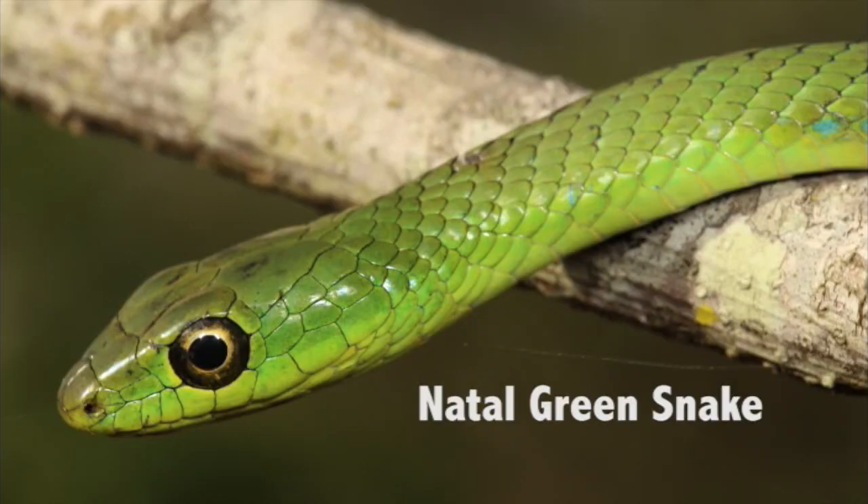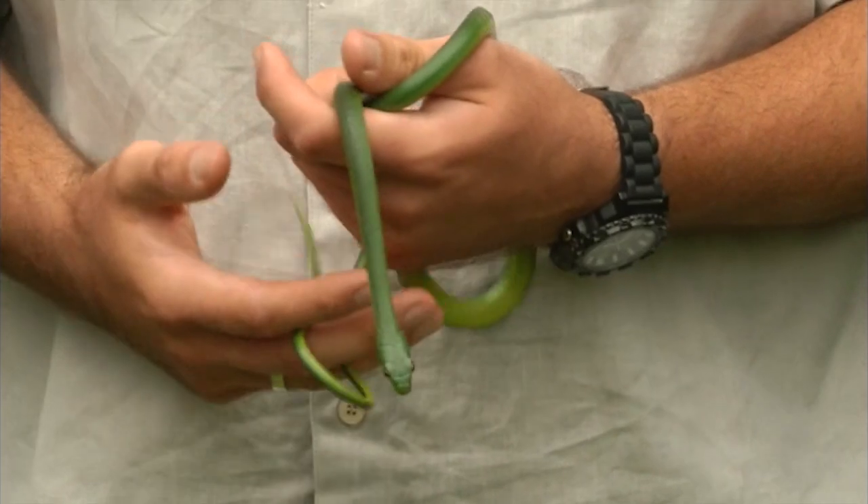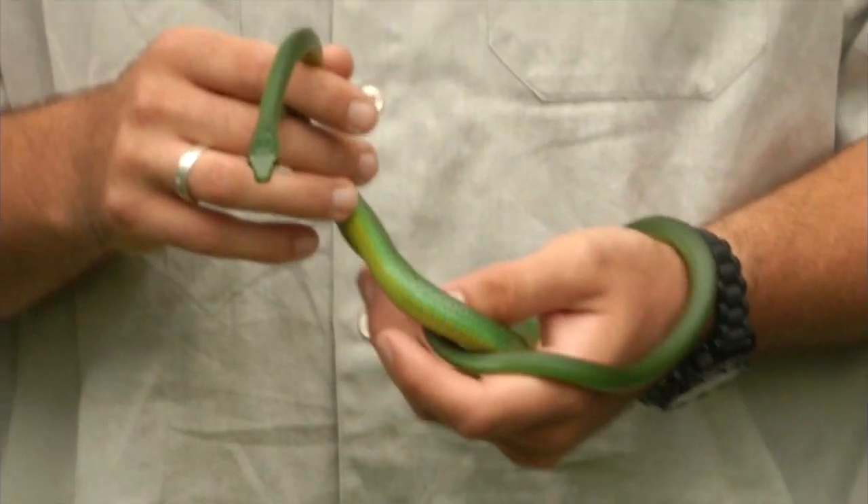This is the Natal green snake. They'll come into your garden looking mainly for lizards, but they'll also eat frogs. With habitat destruction being a continuous threat, they are constantly being pushed out of their natural environments and have to look for somewhere to live — usually our gardens and homes.